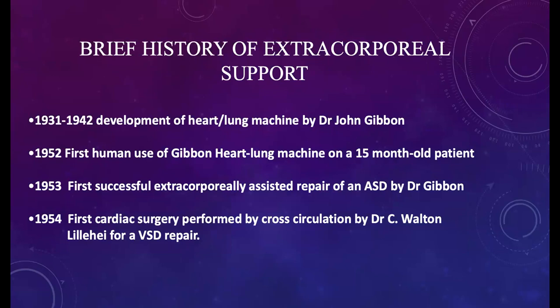Now that we've touched on the brief history of critical care, let's look at a brief history of extracorporeal support. You'll notice some very familiar dates associated with both histories. Many of us may just be learning about extracorporeal support, when in fact its origins date back to prior to the opening of the first ICU.